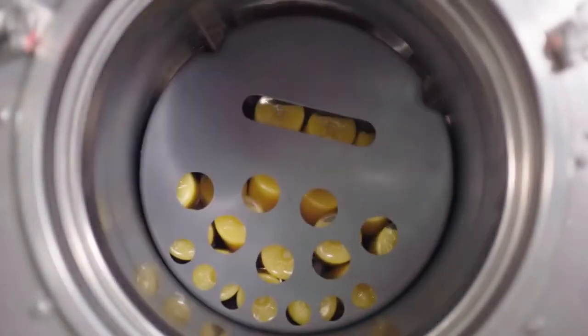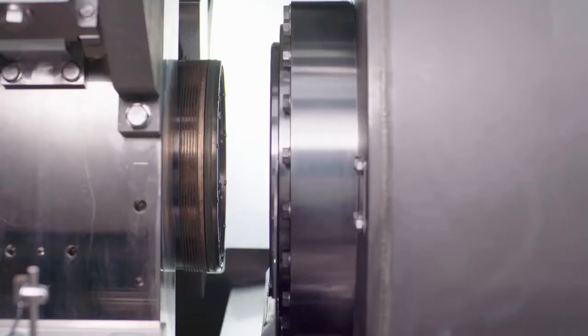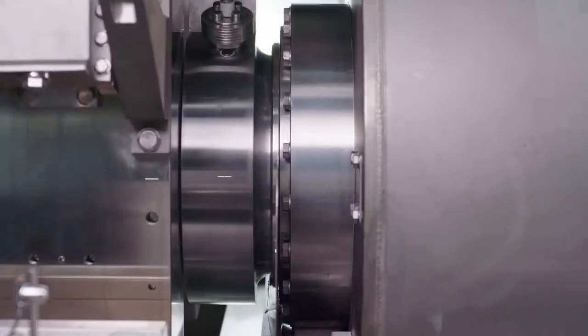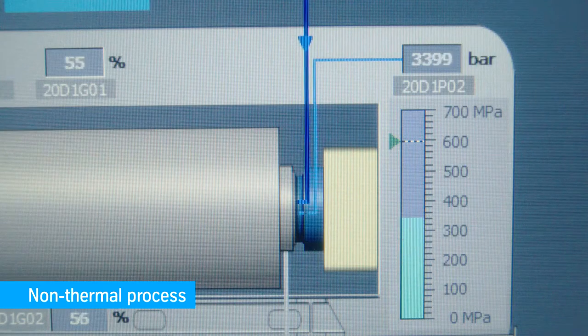After being loaded into special baskets, the final packed product moves into the vessel. Then the vessel goes into process position. It is closed by lids and filled up with potable water. Just after a few minutes, water pressure increases up to 6000 bar.